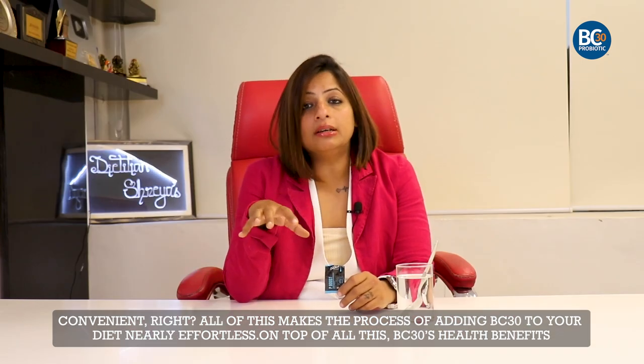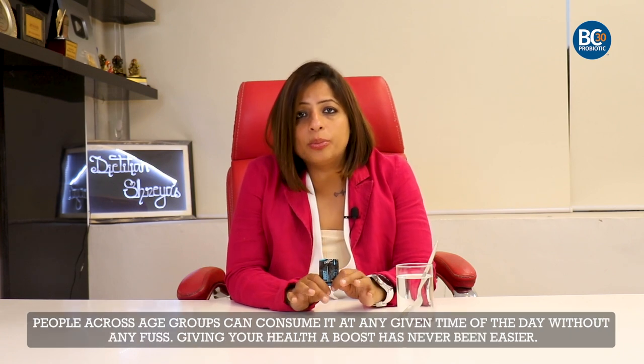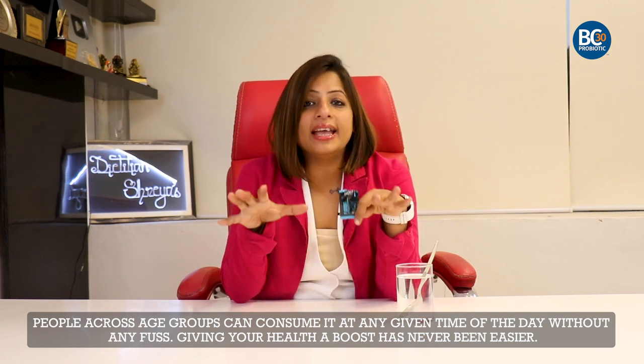On top of this, BC30's benefits are backed by over 25 clinical studies and it maintains a strong safety record. People across age groups can consume it at any given time of day. Giving your health a boost has never been easier.